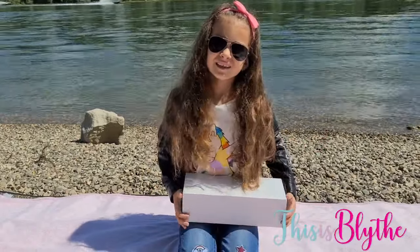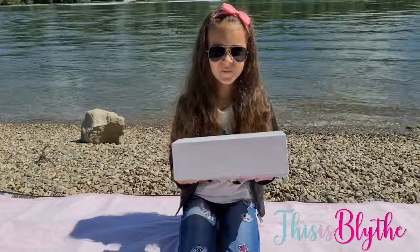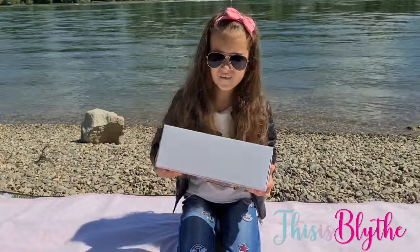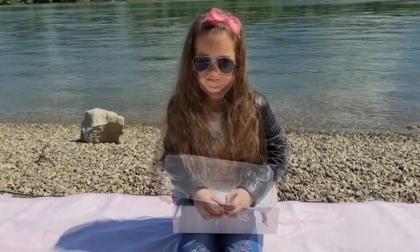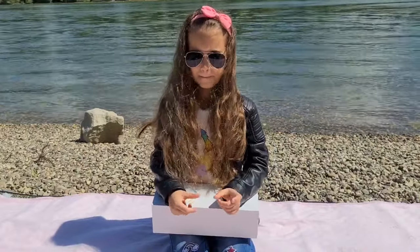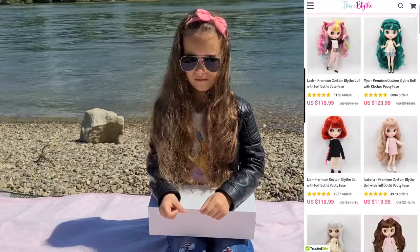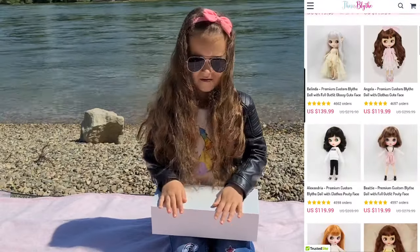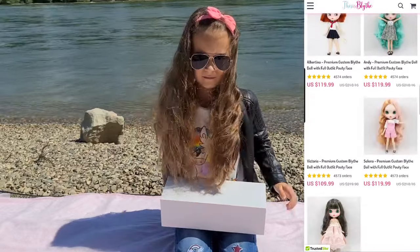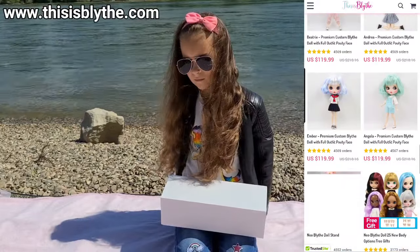Hi guys, welcome back to our channel! First of all, we want to say a huge thank you to This Is Blythe for sending this cool package to us for free. So if you haven't heard about This Is Blythe, I'm going to tell you a little bit about them. It is the largest Blythe doll provider in the world — they started this company in 2000, and now have over 6,000 Blythe products, clothes, and accessories.